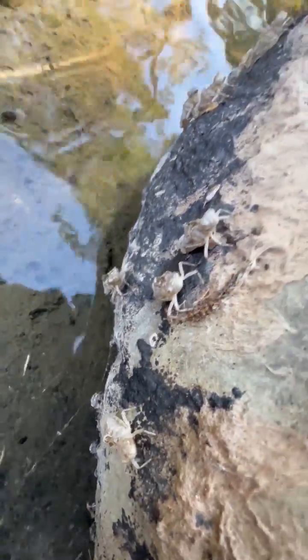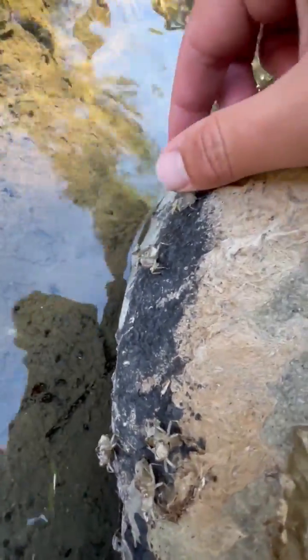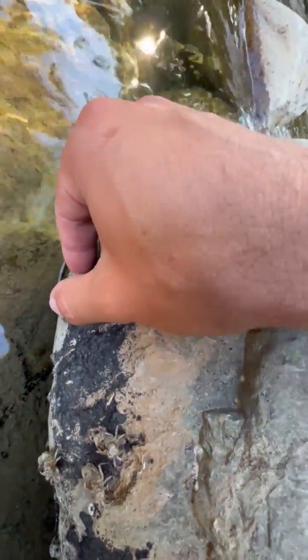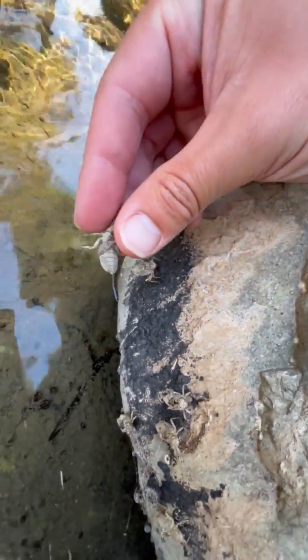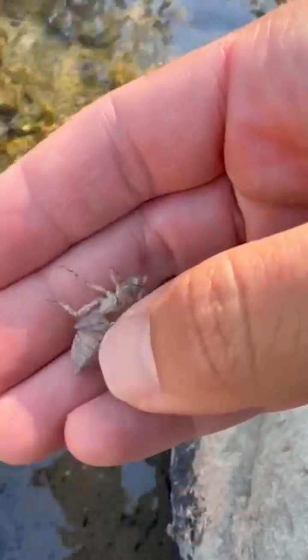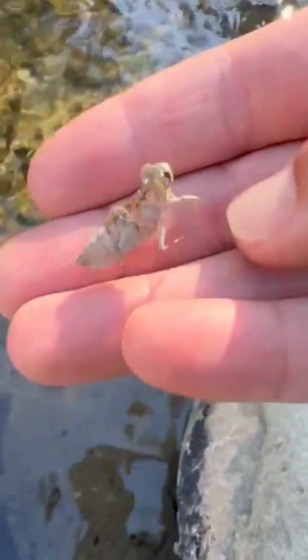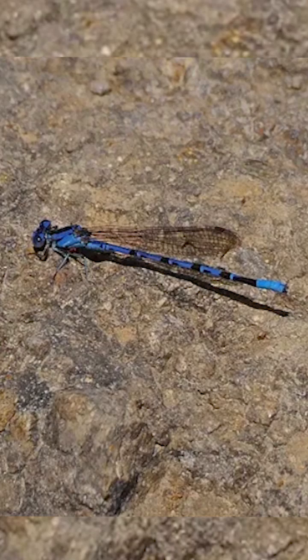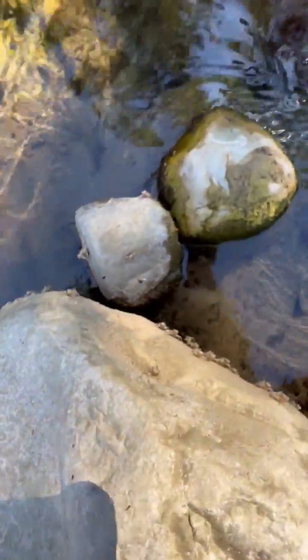These are damselfly larvae casings climbing right out of the creek. You can see just the exoskeleton, and there's that opening in the back where they come right out, leaving this perfect shell with their legs and everything still intact. For reference, this is an adult damselfly.